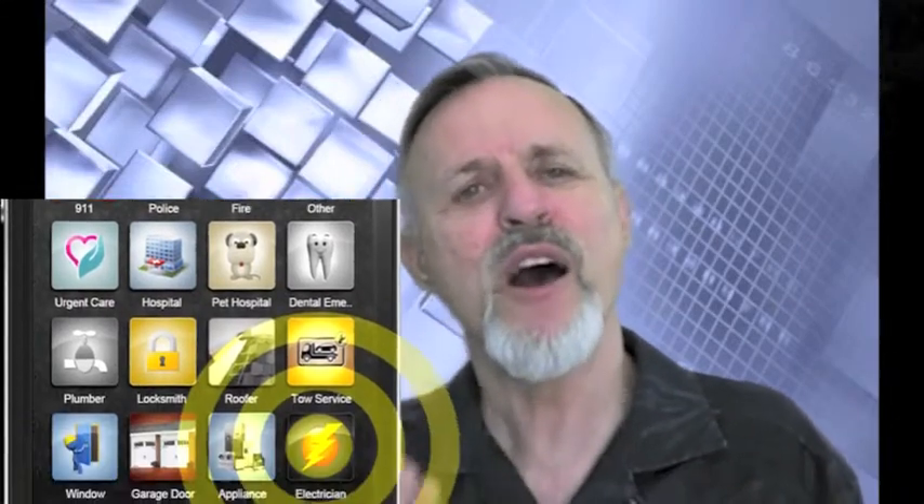Rather, in this case, it's going to be an emergency services app. You're going to be one of 20 different icons within this app for all types of emergency services, including government emergency services, the personal emergency services of the individuals who download the app, and 12 emergency service companies like you in your area.